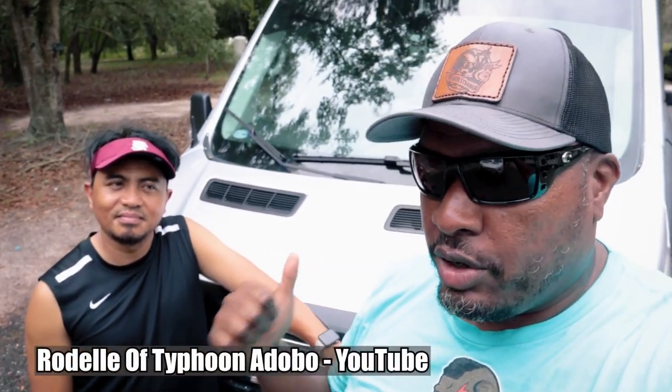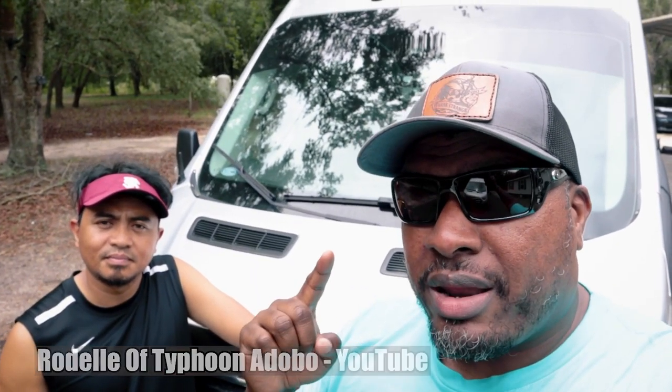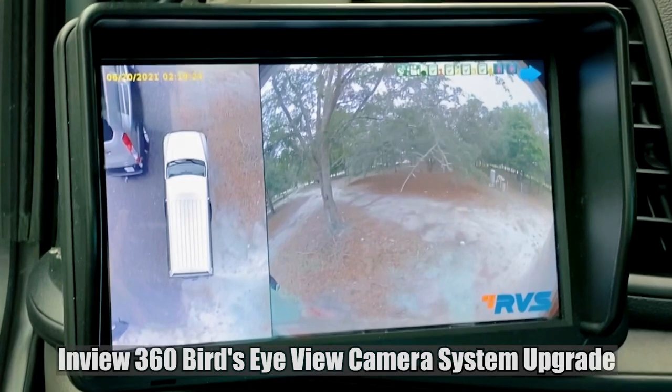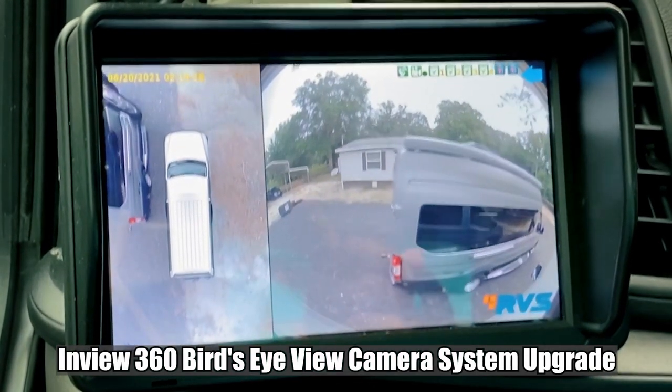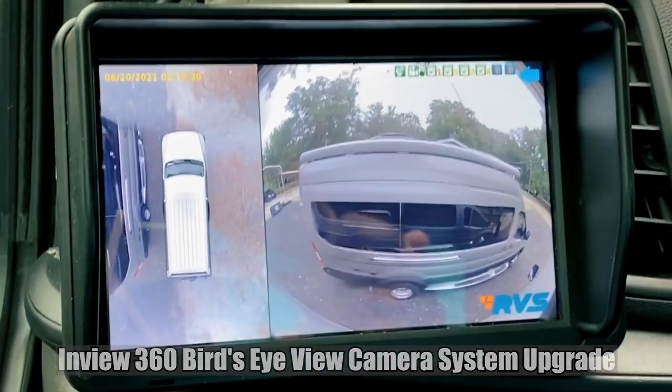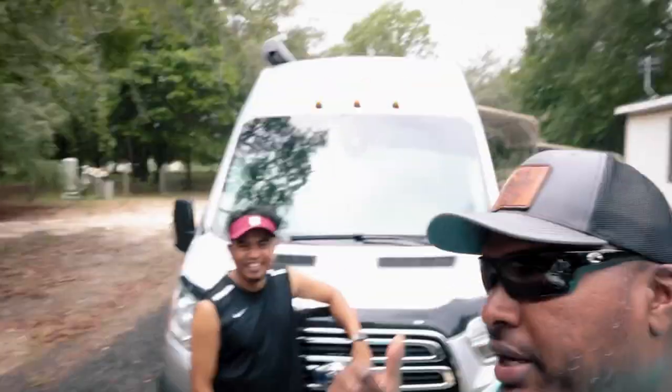Welcome back to Stranger Palooza. I'm Hank Strange. This is my friend Rodell of Typhoon Adobo on YouTube. Today on the channel, we're talking about a big upgrade that I've done to my Coachman Beyond.